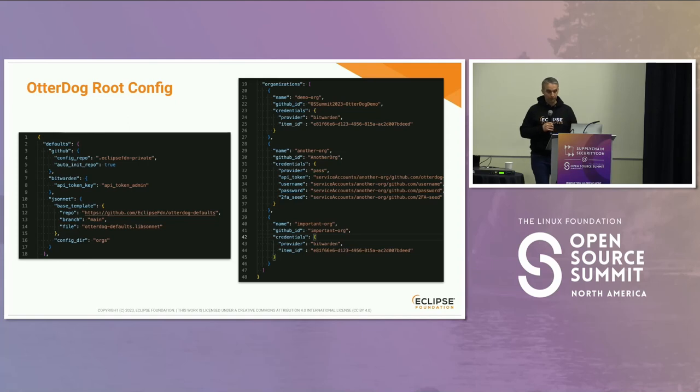Now if we put ourselves in the seat of the administrator who manages those 150 organizations, you start with a config file. On the right you have the list of organizations you want to manage — here I have three — with the name, GitHub ID, GitHub handle of the organization, and the credentials you'll need to connect and change settings in those organizations. On the left is metadata: what is the base template, what is the default organization and repository where the default settings will be stored, what is the name of the folder where it will be stored locally when you apply the tools, and so on.